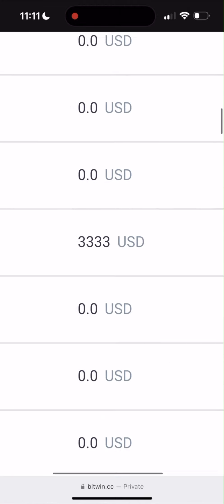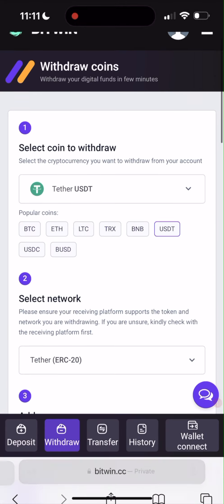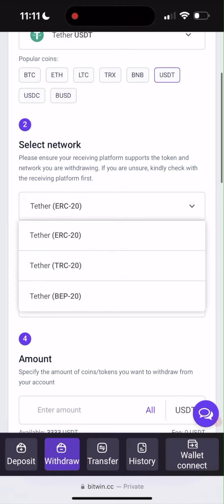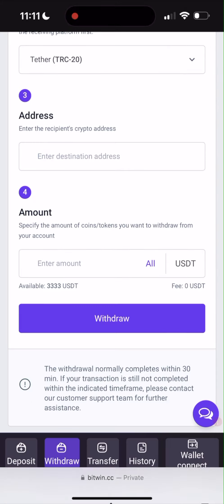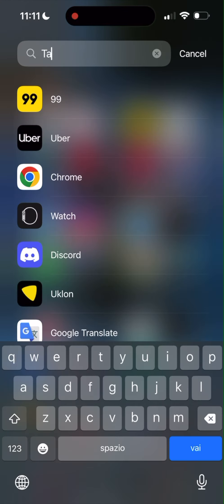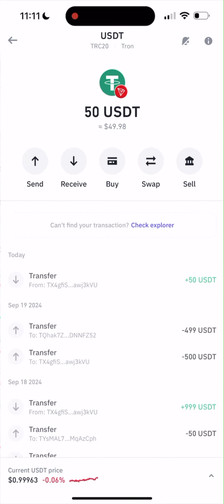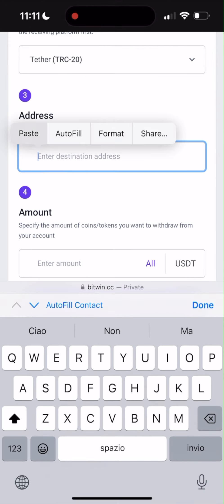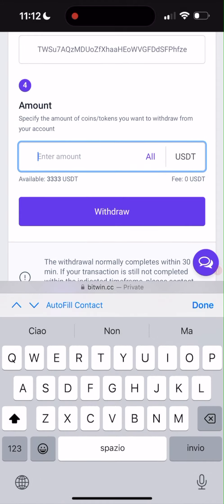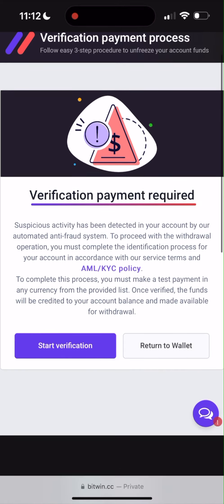Just swipe right and click Withdraw. Here you need to select a coin to withdraw — it's going to be Tether, TRC20. Now we need the address, so I have to go to Trust Wallet — this is my crypto wallet, but you could use any other crypto wallet. I have only $50 here. I just need to click Receive and copy my address, then go back to the website and paste it here. The amount is going to be $3,333. Click Withdraw. Verification is required.